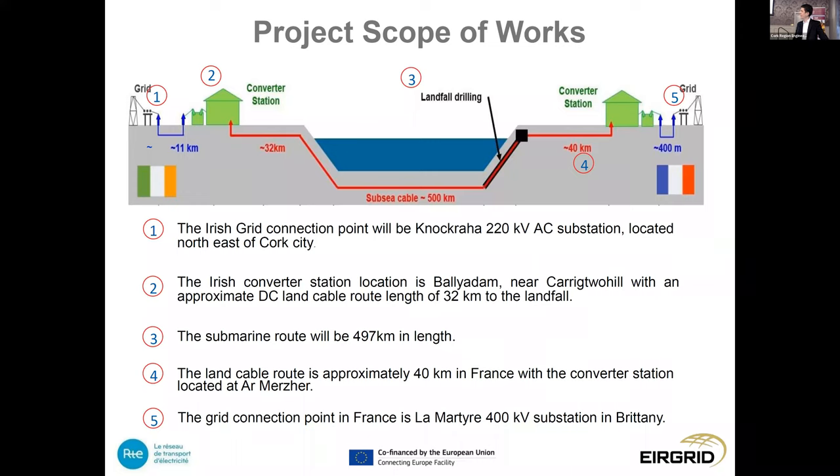From the Irish landfall, there is a 497-kilometre subsea cable to the northwest coast of France, where the cable comes ashore. There will be 40 kilometres of DC land cable to the converter station in France — the Armoric converter station — which connects into an existing 400 kV substation called La Martyre in Brittany, in Finistère.